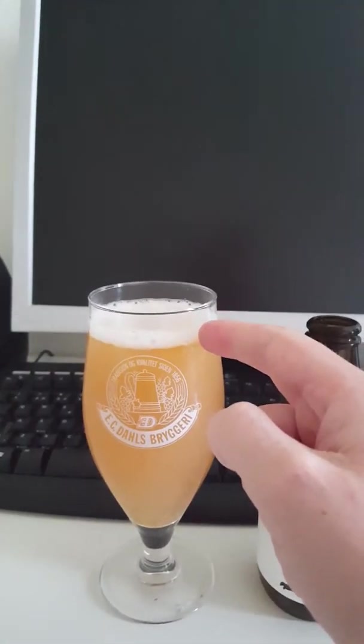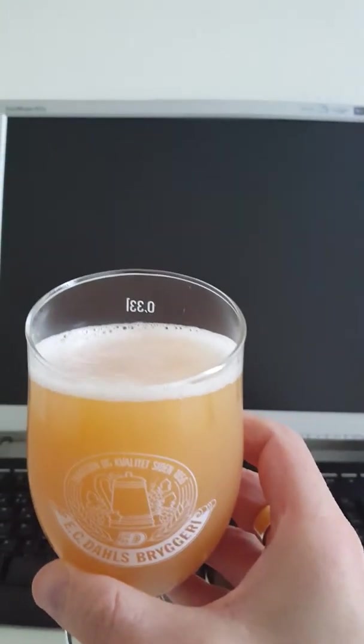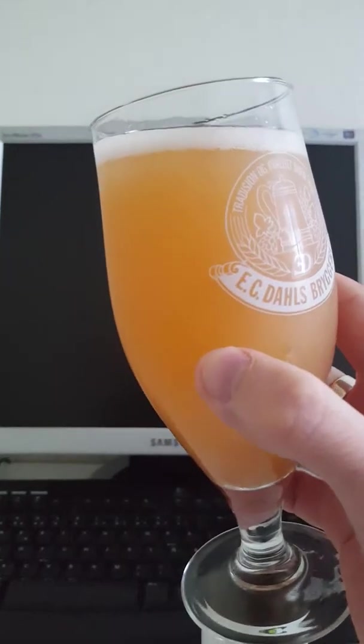We have approximately half a finger of a quickly dissipating head. Very, very hazy — hazy as you like. This beer looks like it's made of 100% fruit, almost like fruit juice. It has an orangey, hazy appearance.